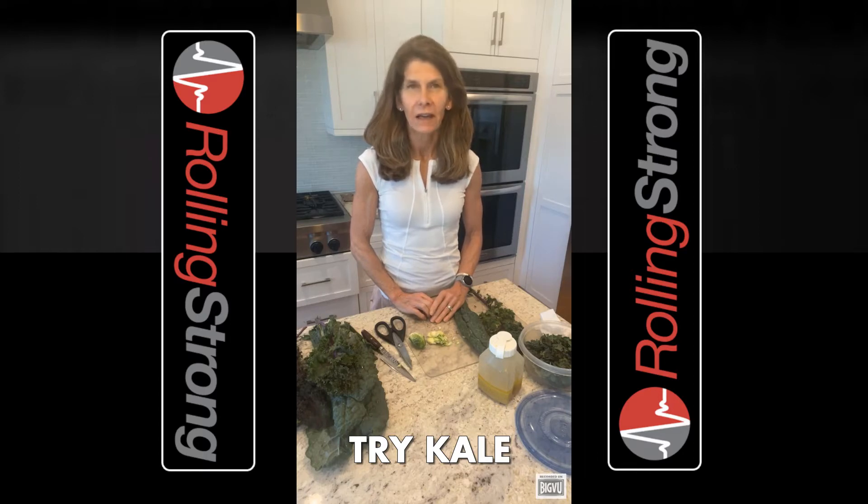Unlike other greens like iceberg and romaine lettuce, kale is nutrient dense. It is loaded with vitamins and minerals. A cup of kale has only 33 calories, but also includes 2 grams of fiber and 3 grams of protein. Kale is a great source of vitamins A, C, K, and B6. It also contains calcium, potassium, and magnesium, just to name a few.